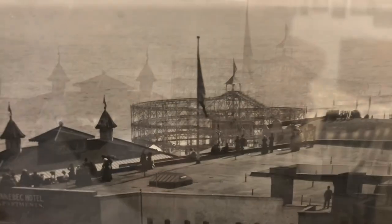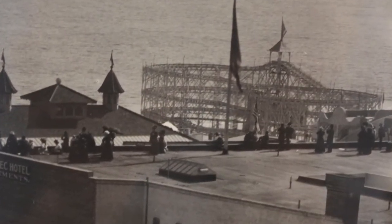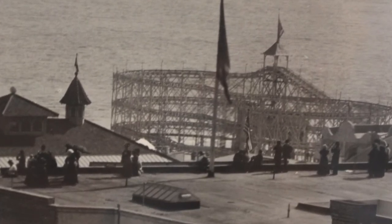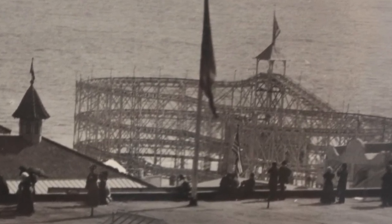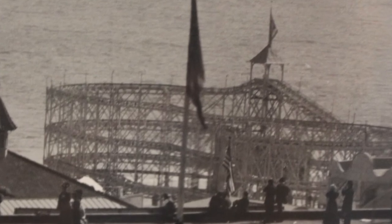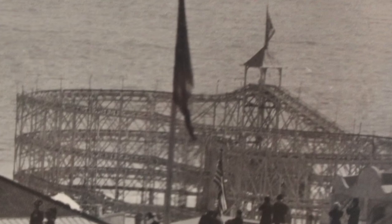And finally, we see an early roller coaster of the amusement-filled Long Beach Pike. Several different roller coasters were built for Long Beach throughout the years, including the famous Cyclone Racer. Roller coasters became a symbol of Long Beach entertainment in the 20th century and were among the most popular attractions at the Pike. Today we see a tribute to them in the form of a pedestrian bridge shaped like a roller coaster on Shoreline Drive and Aquarium Way.